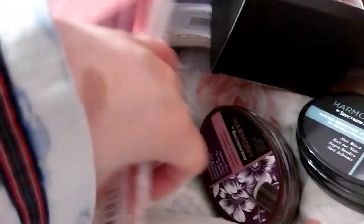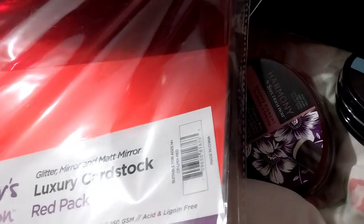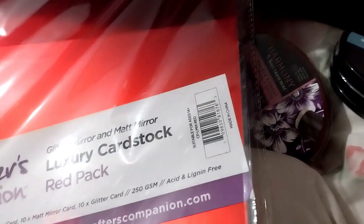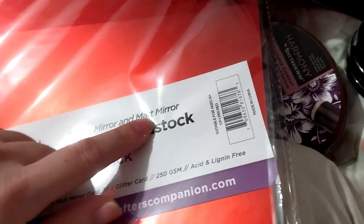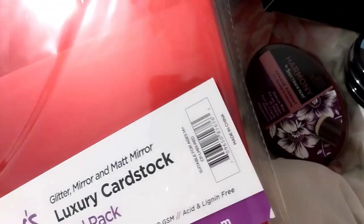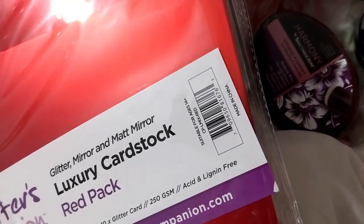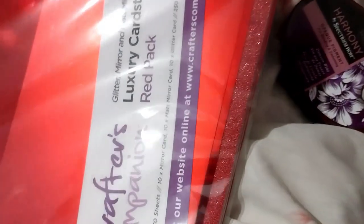Next thing, that one's free — a luxury cardstock pack: glitter, mirror, matte mirror. Personally I think I love the matte mirror better, sometimes it's called satin as well. This is the matte, this is the mirror, and glitter obviously.